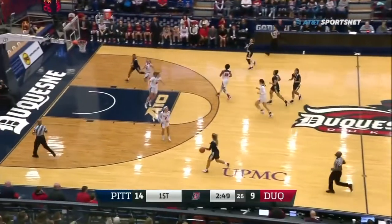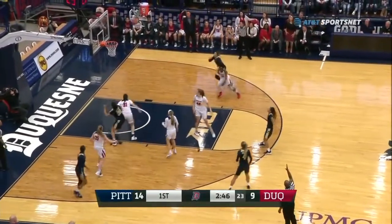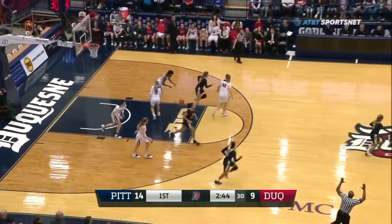Walters grabbing that board. She had a big game last year in the city game with 21 points. Three ball, and another one goes down for Jasmine Whitney.